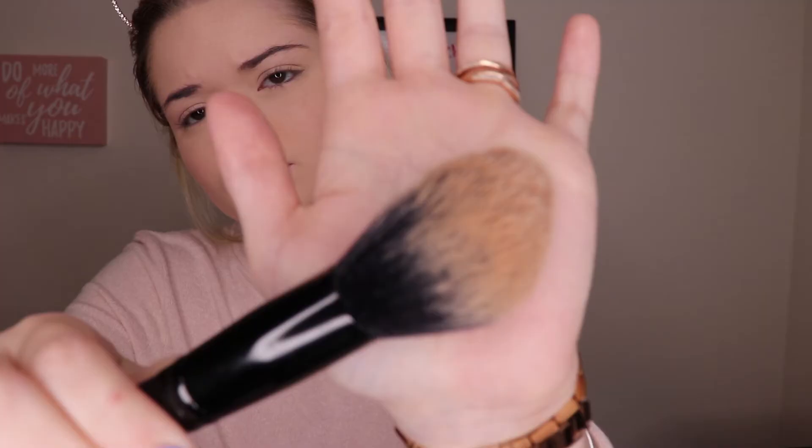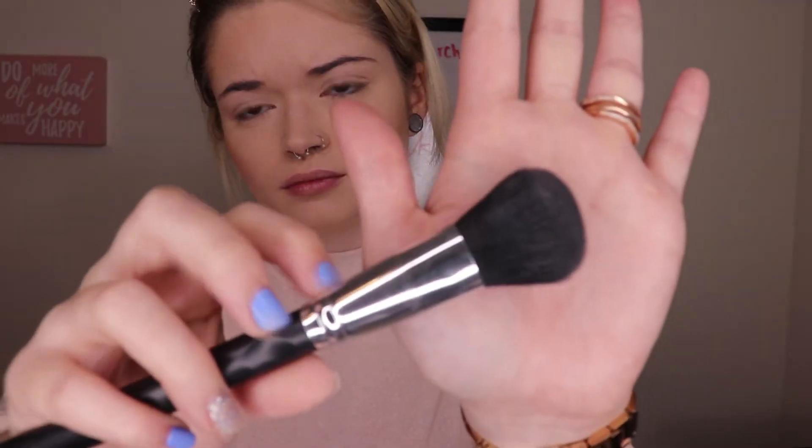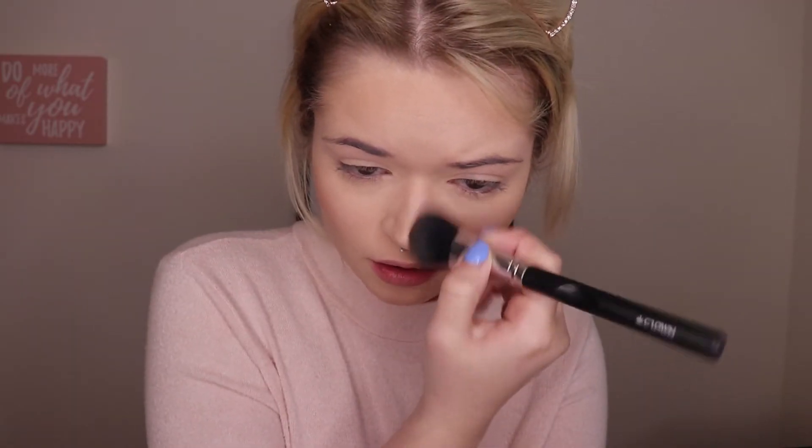Then with my Physician's Formula bronzer in the shade Light Bronzer and my elf Pointed Powder Brush, I'm just going to be bronzing up the face. I'm not going to be using too much bronzer because I really want to focus on the pink from the blush in the next step. To bronze up my nose and add a little bit more shadow, I'm going to be using this Crown contour brush. Then I'm going to go back in with the Tarte beauty sponge to soften up the edges of where I bronzed to make it look more seamless and natural.